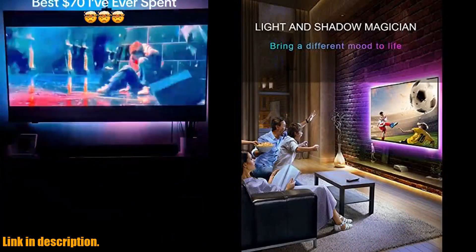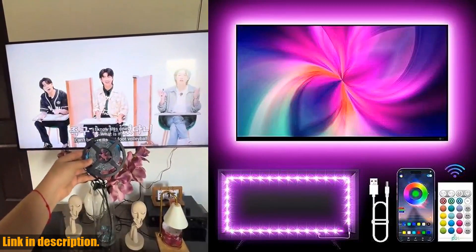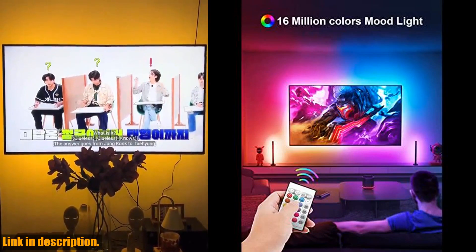There are also four dynamic flicker modes for a better visual experience. These TV strip lights are multi-application, suitable for living rooms, home theaters, and various holiday decorations like Halloween and Christmas.